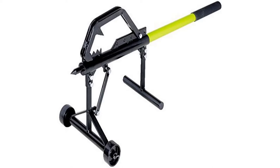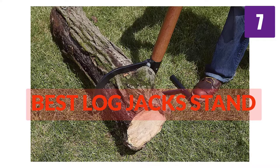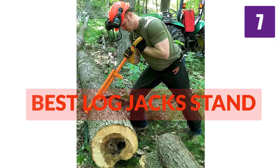Are you looking for the best log jack stand? Here we will break down the top 7 best log jack stands on the market. We have included links in the description for each product mentioned, so make sure you check those out to see which one is in your budget range.